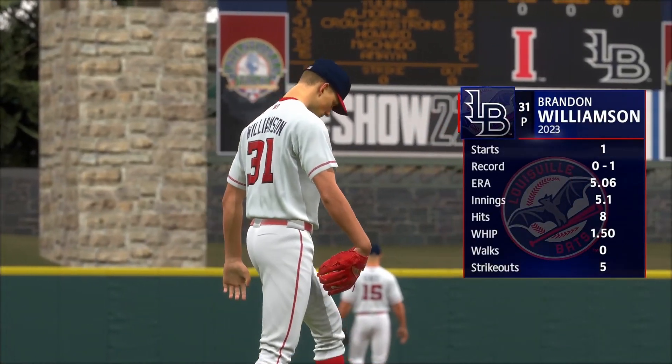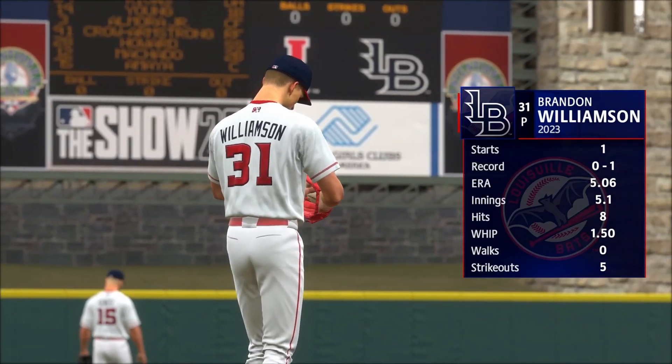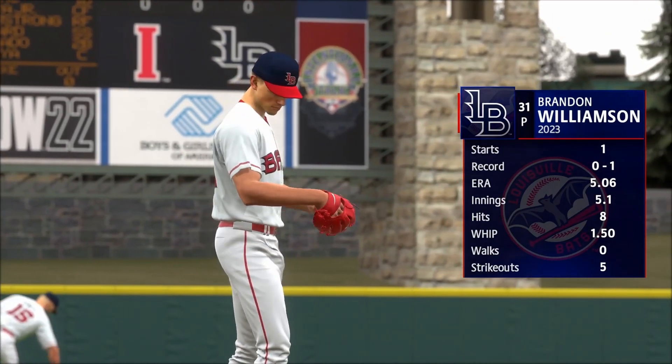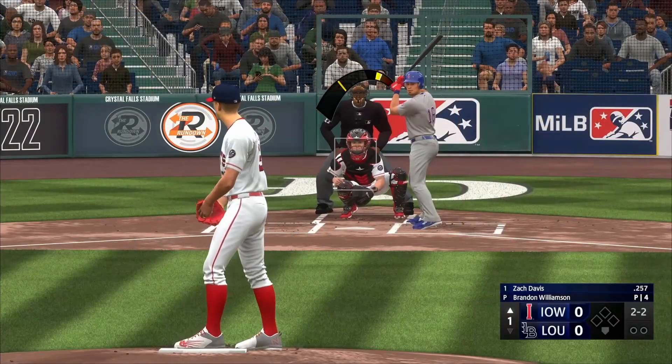Welcome back to another edition of the Prospect Profile, a mini-series we do here within the Cincinnati Reds franchise where we go over top prospects from AA Chattanooga up to AAA Louisville.